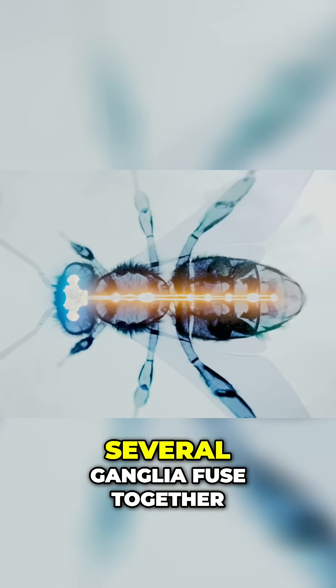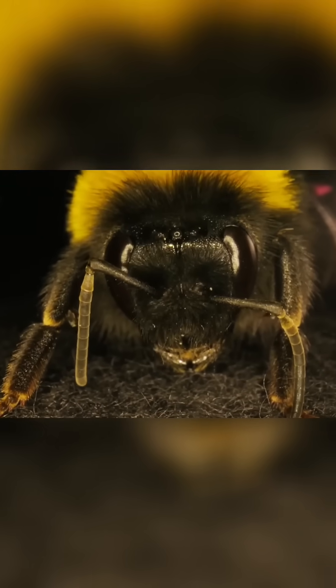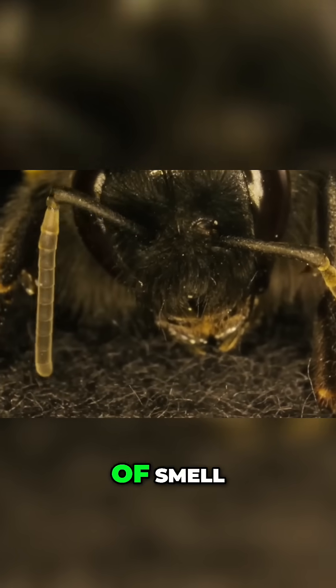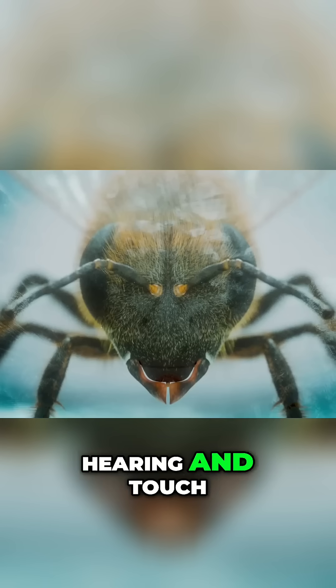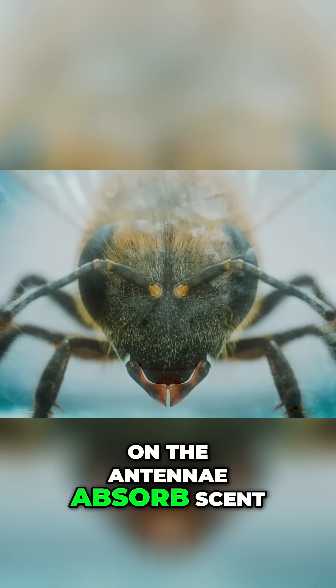In the head, several ganglia fuse together to form the brain. Neuron stimulation begins in the antennae, which are also receptors of smell, taste, hearing, and touch. 60,000 tiny pores on the antennae absorb scent.